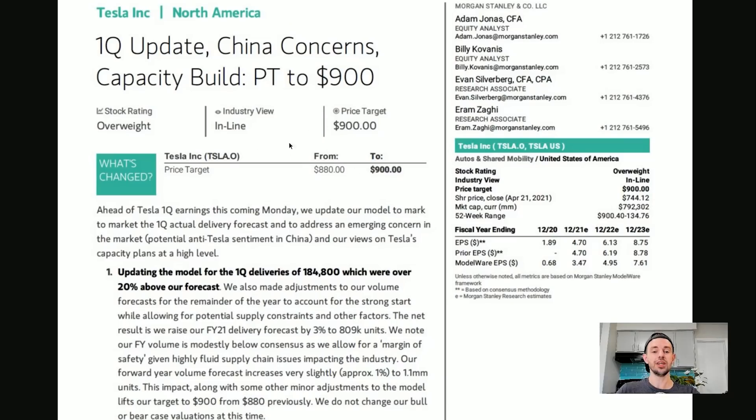So the big change here: a whopping increase in the Tesla stock price target from $880 in the base case to $900. Let's read why. Ahead of Tesla's Q1 earnings this coming Monday, we update our model to mark to market the Q1 actual delivery forecast and to address an emerging concern in the market — potential anti-Tesla sentiment in China — and our views on Tesla's capacity plans.